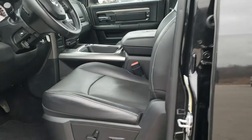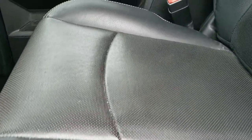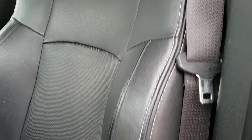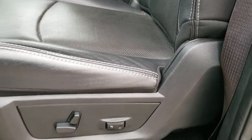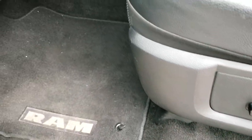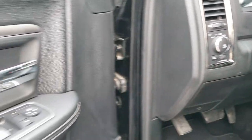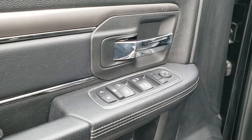Inside, the Bighorn Black Package with the leather group gives you the black leather interior. There are no rips, there are no tears on the seats. Power driver seat with lumbar. Factory floor mats throughout. This one does have auto headlamps, power pedals, and steering wheel audio controls on the steering wheel. Power windows, power locks, and power mirrors.